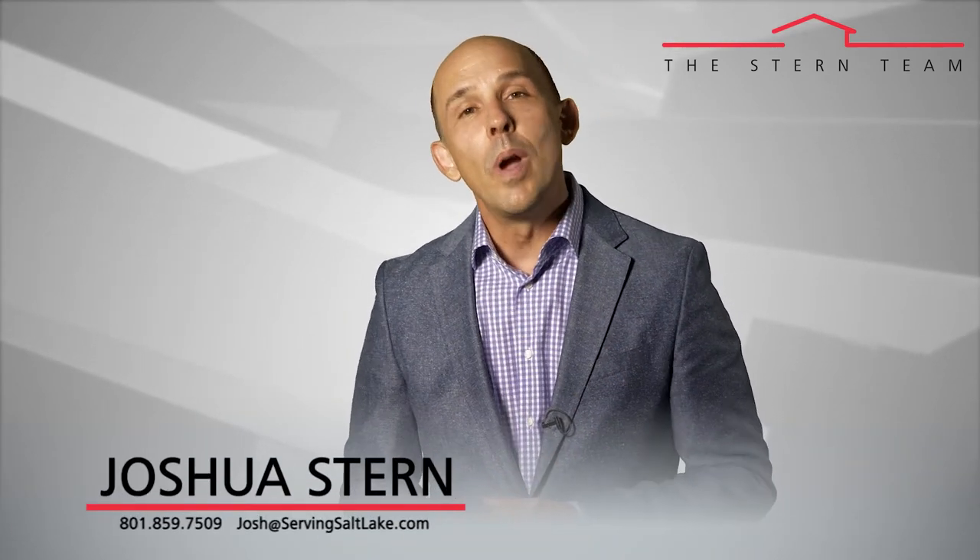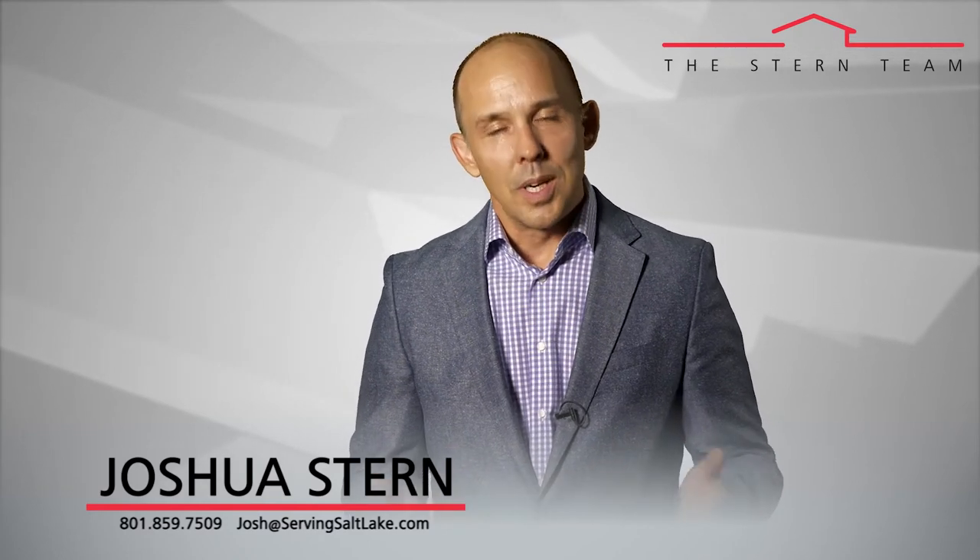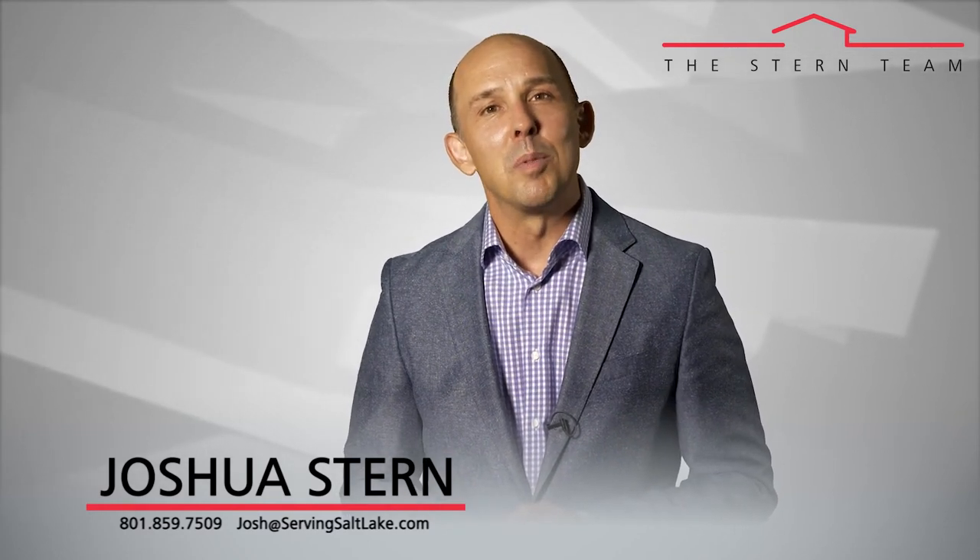I've got a few more strategies for you, but that's all I've got for this video. If you're looking to win in this market, give us a call or send us an email. Thanks so much for watching our video blog.